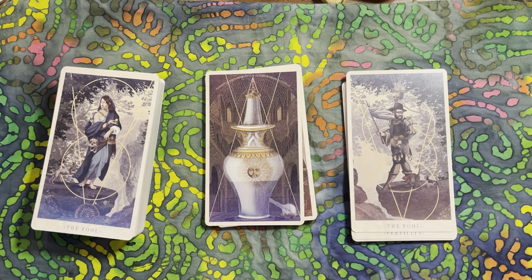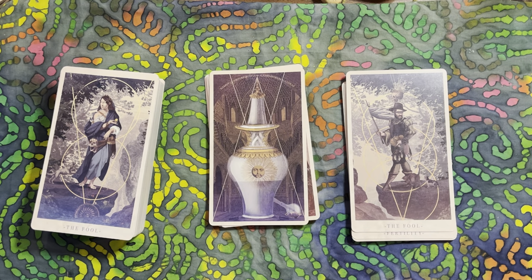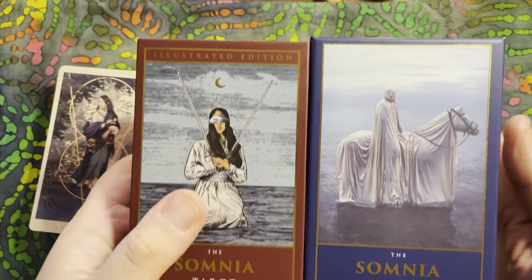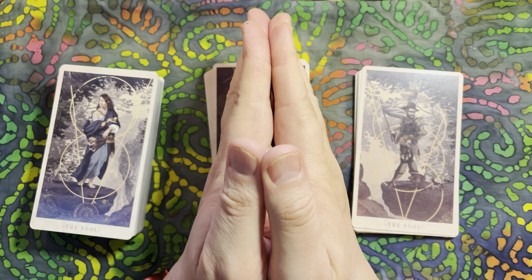Do you have the Tarot Volatile? Tell me what you think of it, how you've been working with it, whether you've been reading with the Vessels suit, and what choices you made in putting together your perfect deck. Is the expansion pack worth getting? And if you're watching, Rob - thank you for the trade. I'll do a side-by-side video of the two Somnia decks tomorrow. Thank you everyone - until next time, go in peace, namaste and blessed be.